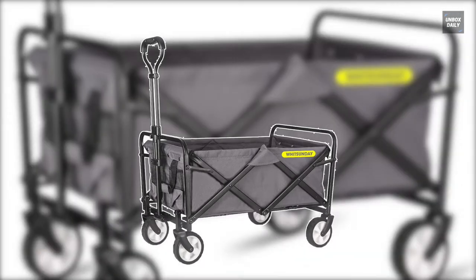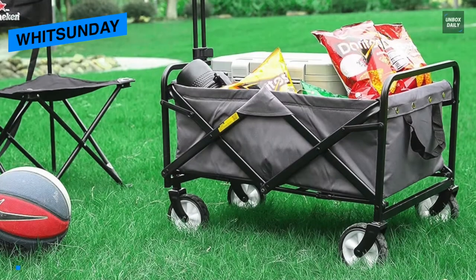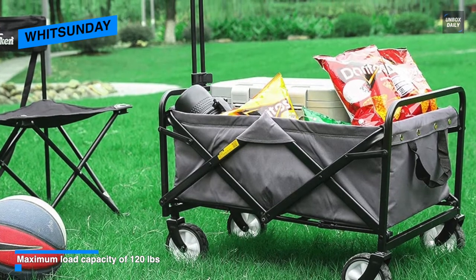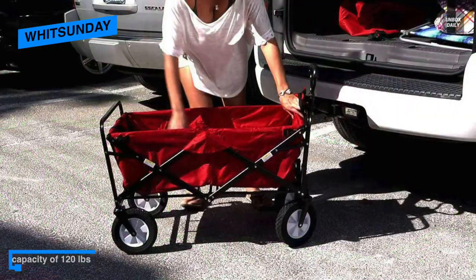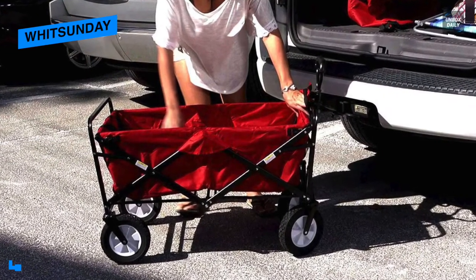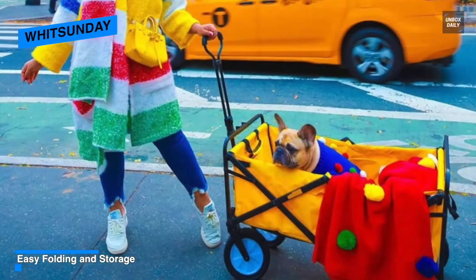Next is Wit Sunday. This Wit Sunday offers everything you will need in a wagon. Its tilting pulling handle is telescopic with an adjustable length of 20 to 30 inches for a comfortable height. Its heavy-duty rubber wheels can be rotated 360 degrees for easy maneuvering. This is an excellent buy if you're looking for something economical.